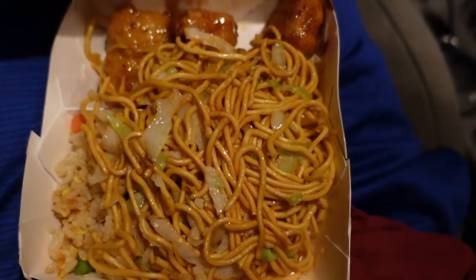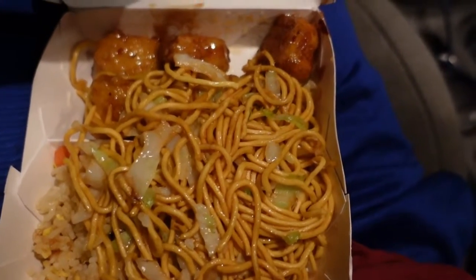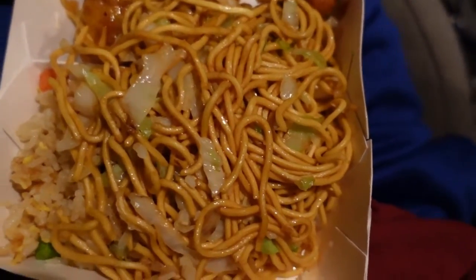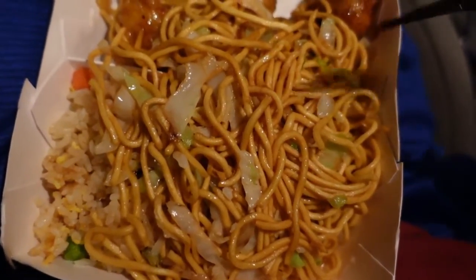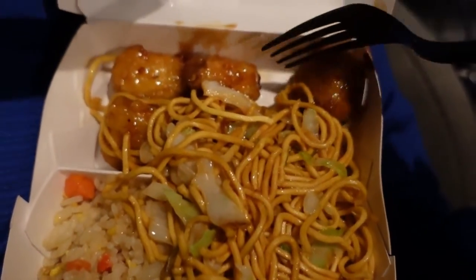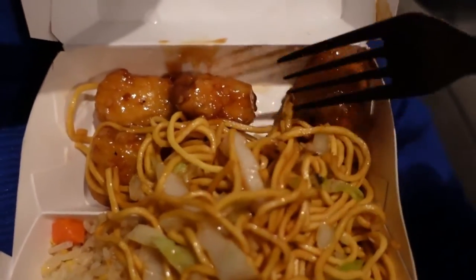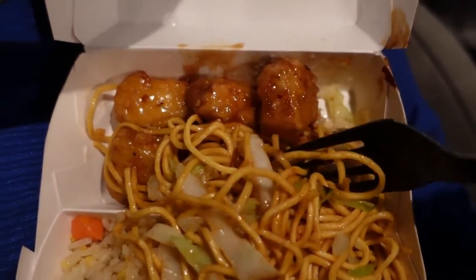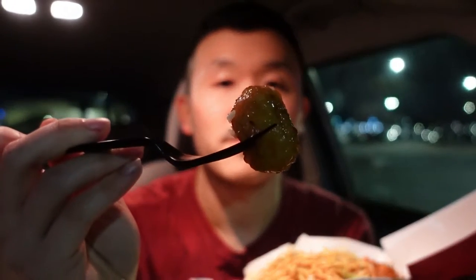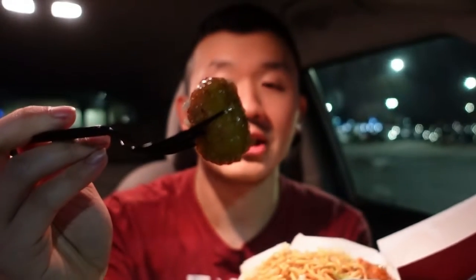Here's the cub meal from this view. You can see there's the chow mein over the fried rice, and the Beyond Orange Chicken — that looks really delicious. Now I'm going to try the cub meal. I'm going to take out a Beyond Orange Chicken right here. That looks delicious, so let's go ahead and see how this tastes.